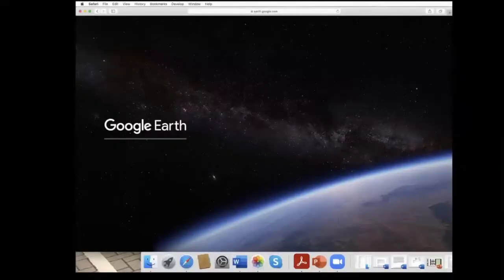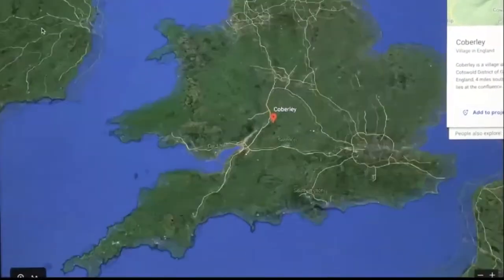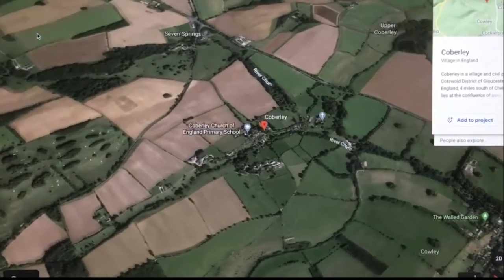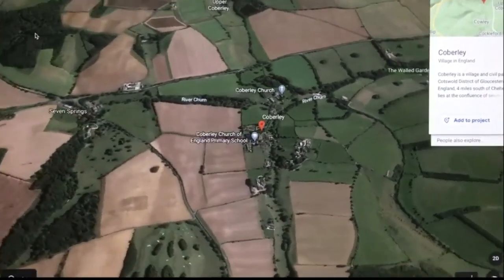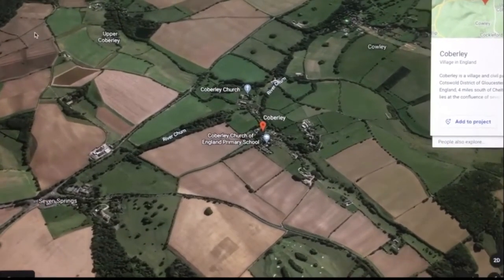It's fun to zoom into Cobbley using Google Earth. You can just type in any place you like and it takes you there in this rather fun way. I like the 3D effect as well.